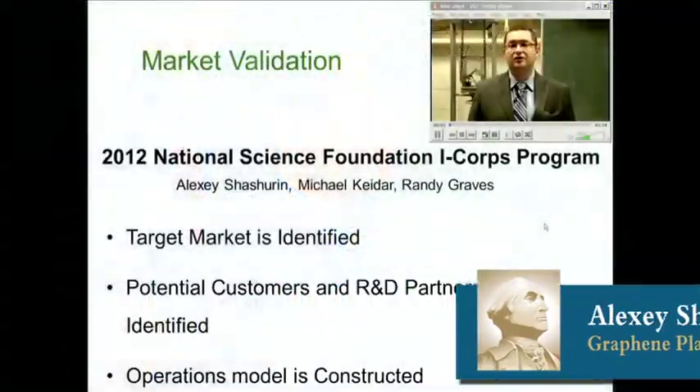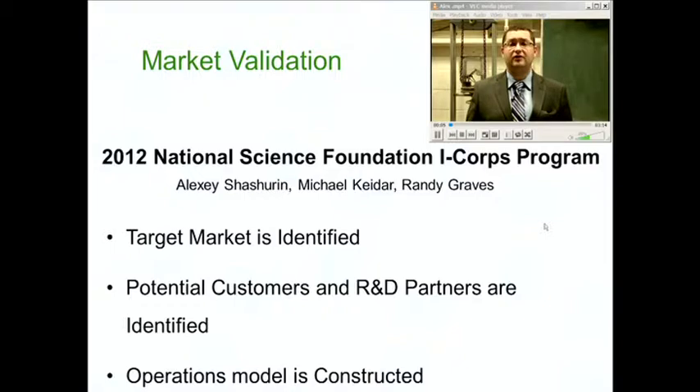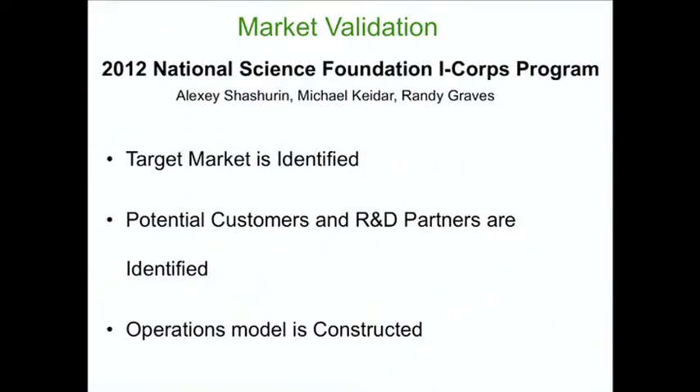In 2012, at GW, we created a team with Michael Kedar, Dr. Andy Graves, and myself, and went through a program funded by the National Science Foundation called iCorps — a two-month market evaluation program. We worked with successful serial entrepreneurs who gave us critical feedback. We tried to answer questions like: what's our target market, who are our customers, how can we survive, how do we generate revenue, and how are we going to operate.